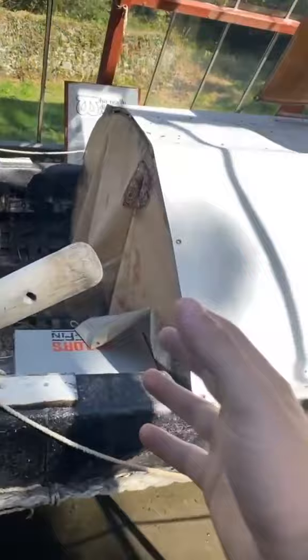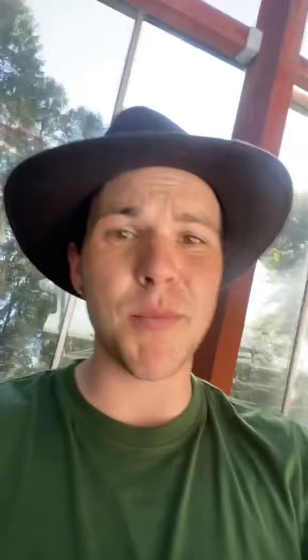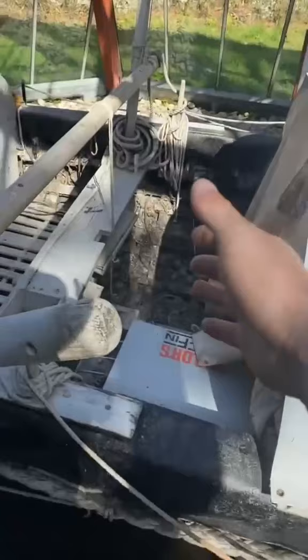For me, the beginning of the book was more interesting because it details how he made the boat using materials and technology that they would have had in the 7th century. The challenge of finding long timbers that back then would have been abundant — now not so much. For example, the big heavy oak gunnels and specifically the ash lats that run the full length of the boat.